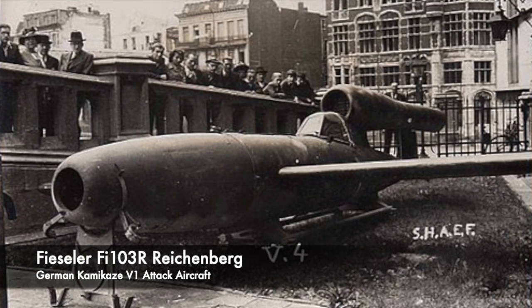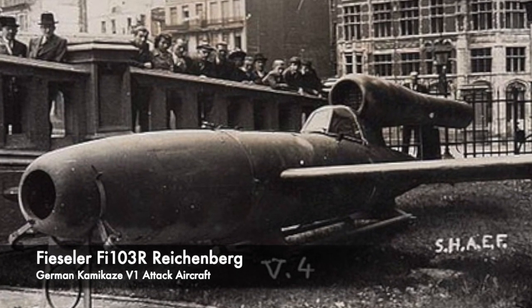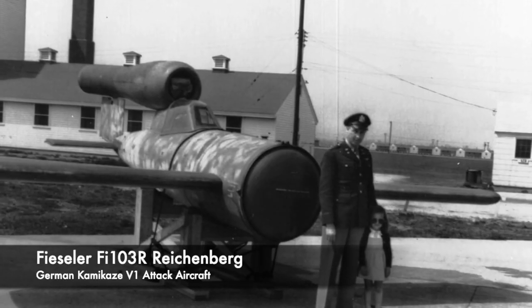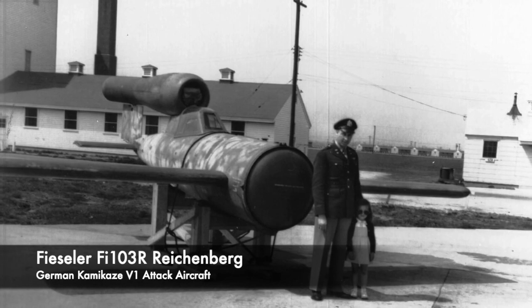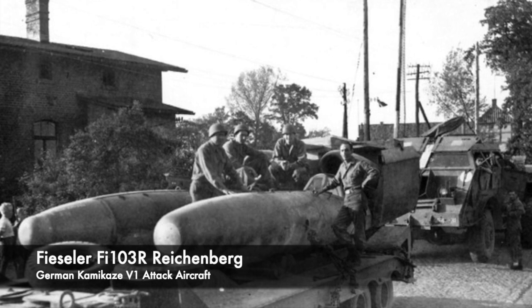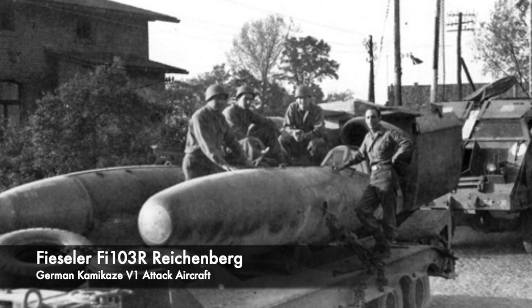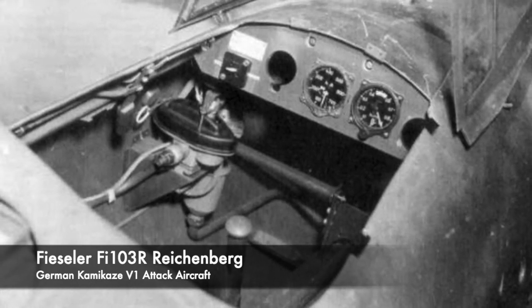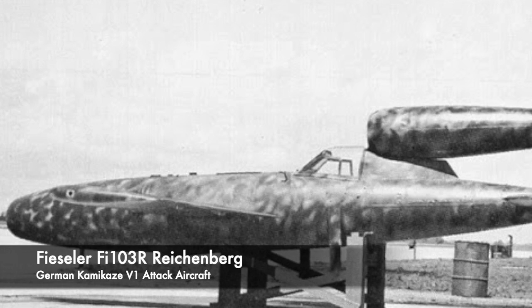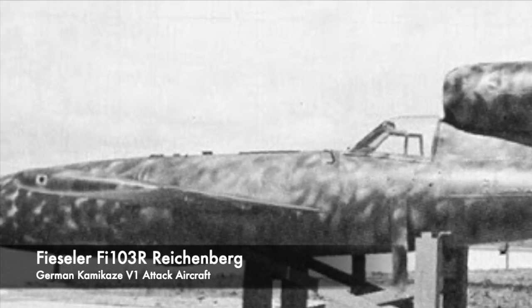The Fi-103R had a cruise speed of around 400mph — the same as the V1 — and a diving speed of 500mph. Range improvements were made, as it was planned to be dropped from a Heinkel He-111 bomber carrying one or two of the modified V1s close to a target area under its wings. Following launch, the pilot would aim it towards the target, open the canopy above him, and try to bail out before it was too late. The chances of escaping past the engine intake above the pilot's head were slim, and it was estimated that only 1% of pilots in the Reichenberg had a chance of surviving.